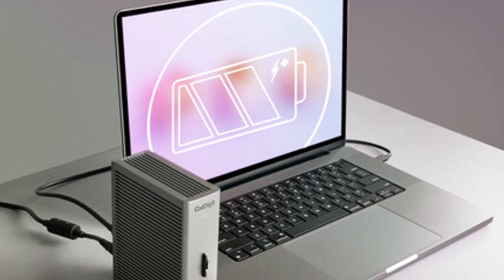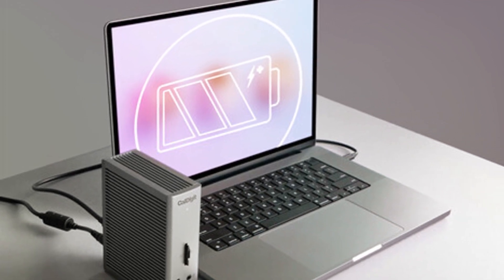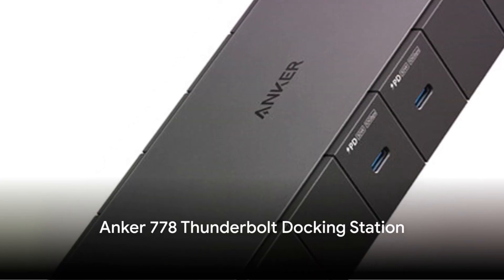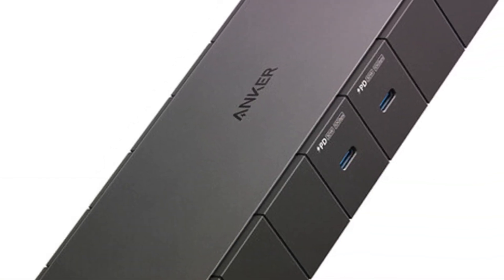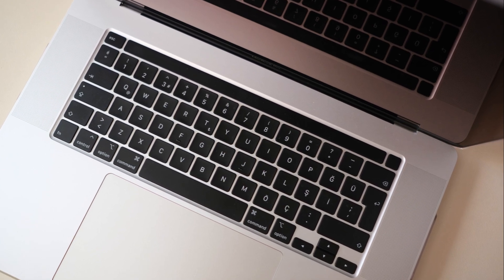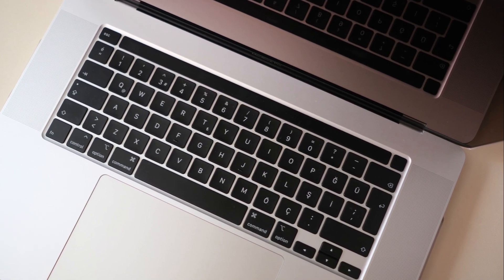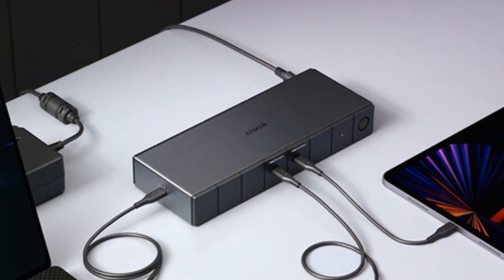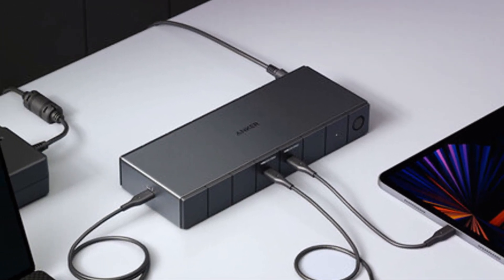If you want a powerful dock that can handle everything, the TS4 is a top choice. Anker's 12-in-1 Thunderbolt 4 dock features 85W power delivery for charging alongside five USB-A ports, two USB-C ports, two HDMI ports, Ethernet, UHS-II card readers, and a headphone jack.